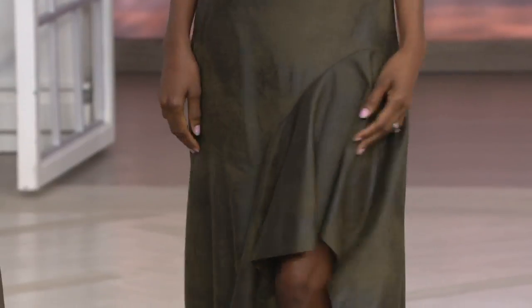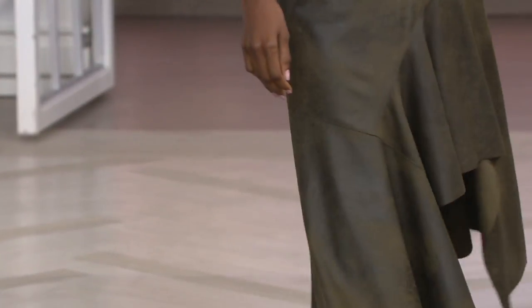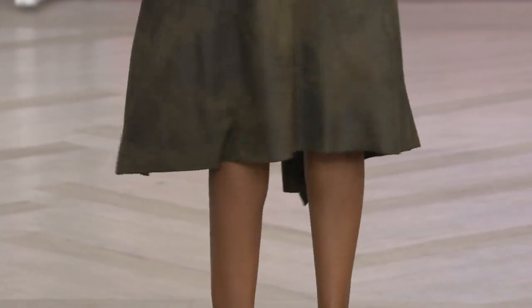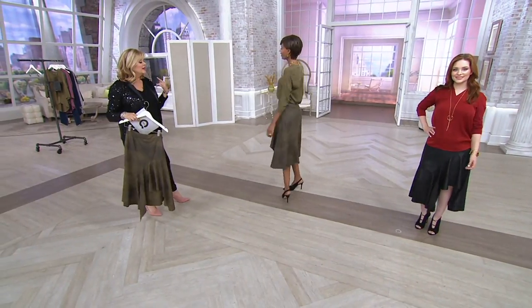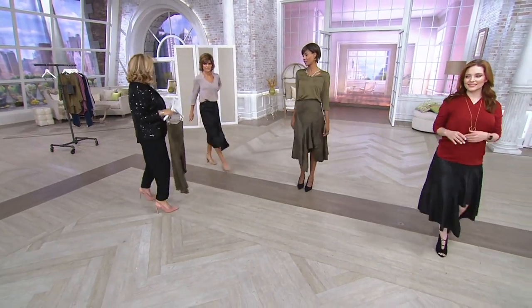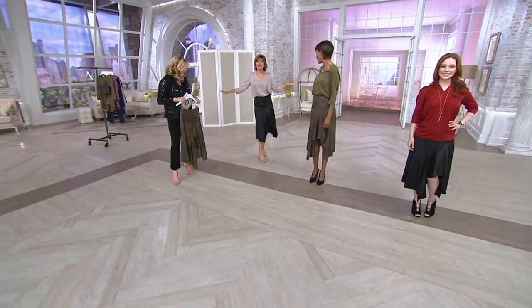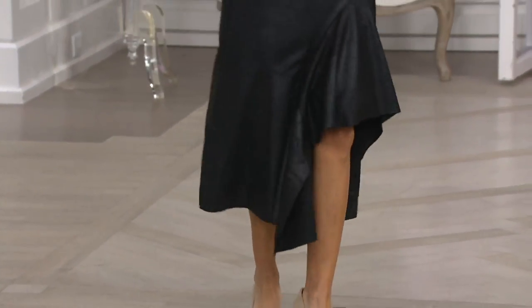Miss Samantha is 5'2 and she wears the extra extra small as well, and it looks amazing on her too. I mean, it's just fun the way that it's cut. You definitely need a walk-off! And I still have my pants on underneath — just FYI — and it still looks fabulous.